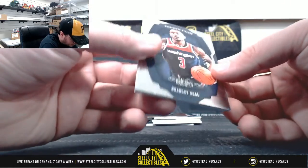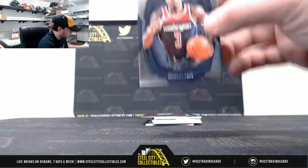Okay, our base card here is Bradley Beal, 35 of 75. That goes to Jacob M.